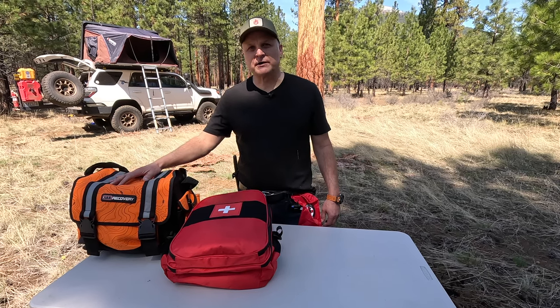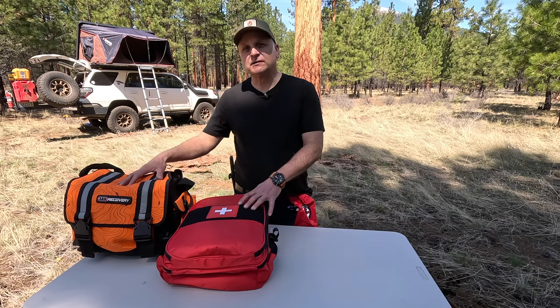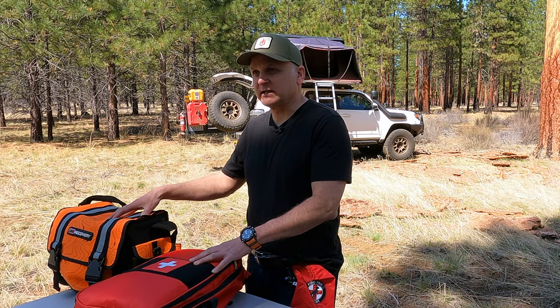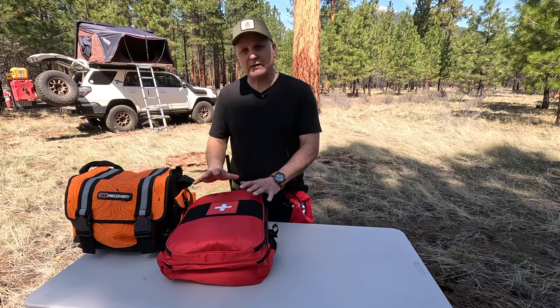This is the emergency pack for our dog that we take into the field. This is the non-emergent pack that we take into the field. I realize this is a lot of gear, but I think there are some things that you'll be interested in taking. So we'll go through first the emergency pack and I'll show you how it's organized.